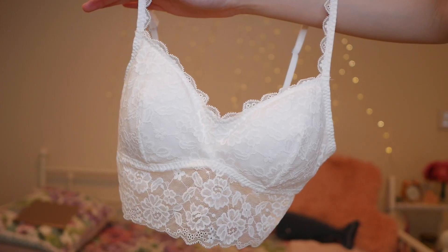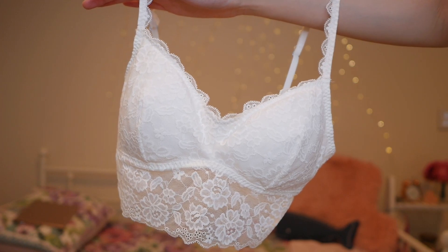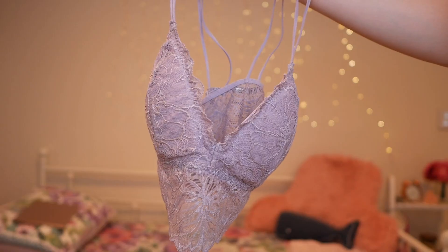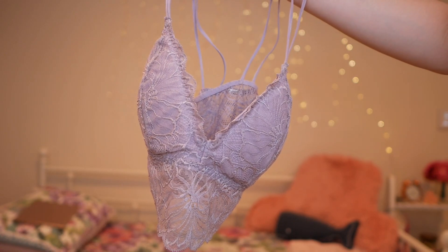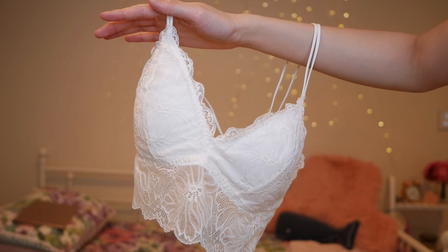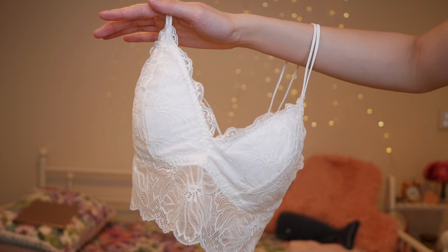The last place I got some stuff from is Hollister, and I got these really cute lightly padded bralettes. Even though there isn't anything too exciting going on here, I do really like these — I find it really hard to find lightly padded bralettes that I like. I just thought these would be great to wear under crop tops, low-cut shirts, dresses, rompers, things like that.